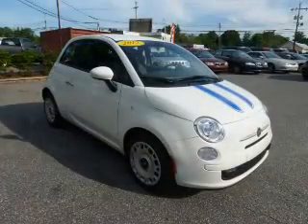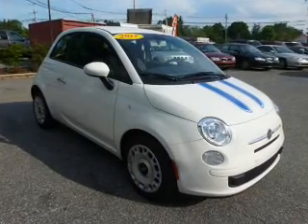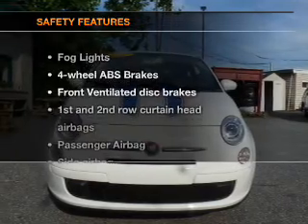Power door locks. Power windows. Cruise control. An AM-FM stereo with a CD player. Power mirrors. Power steering. And an adjustable tilt steering wheel.